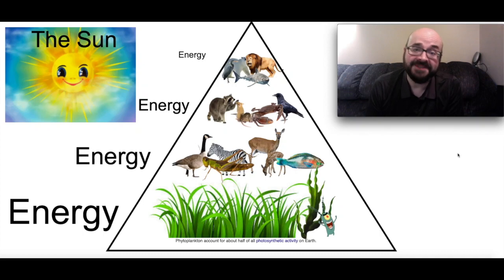Hi, welcome to Science with Wes. Today we're continuing our study of habitats and we're going to be talking about food cycles.